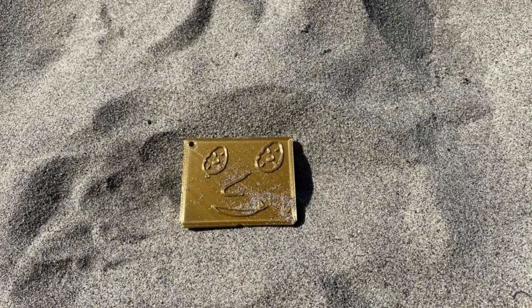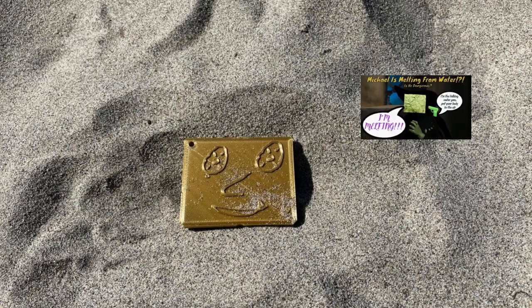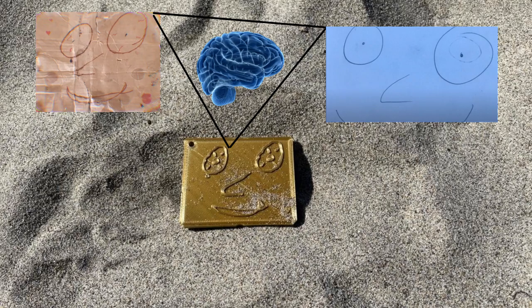What is up everyone, Michael here, and I finally went to the beach. Well, I didn't because I would get wet and cardboard melts when it gets wet, so I sent 3D printed Michael from my subscriber special. Since I share a mind with him, just like mini Michael, it counts.